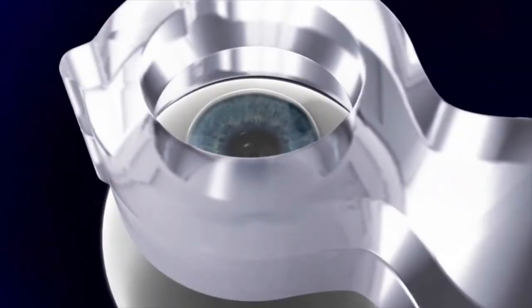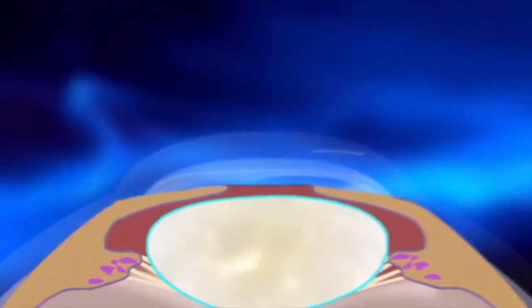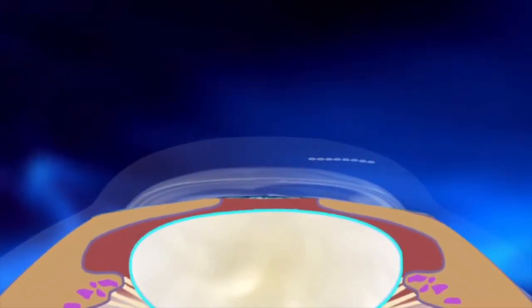Your surgeon programs the laser to precisely deliver tiny, rapid pulses of light energy that form microscopic bubbles just beneath the corneal surface. These bubbles expand and separate the tissue by a process called photodisruption to create a thin LASIK flap.